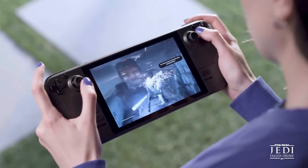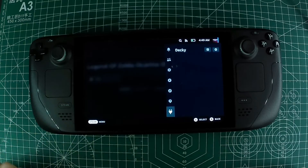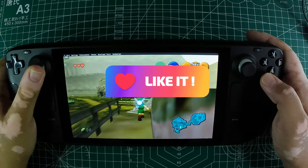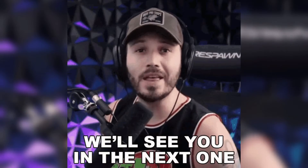Recording gameplay on the Steam Deck might not be as straightforward as we'd like, but with a bit of setup using Decky Loader and the Decky Recorder plugin, it's totally doable. If you enjoyed this video, don't forget to hit that like button, drop a comment below letting us know your thoughts, and subscribe to our channel for more awesome content like this. See you in the next one.